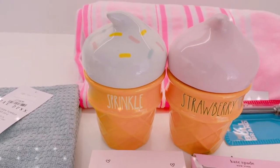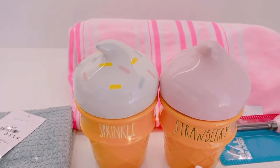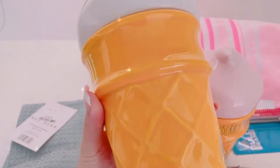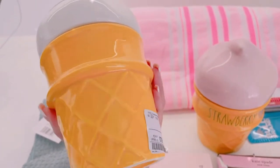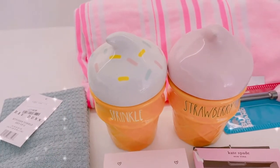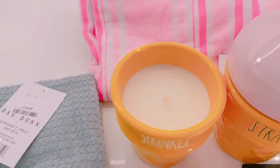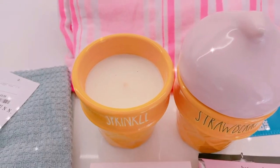Then I got these two candles — they smell amazing and look gorgeous. I think they're DW Home candles. They're a bit pricey at £17.99 per candle, but they look really aesthetic. I really like sweet scents like cake and ice cream, and I think this one is a vanilla scent — it smells great.